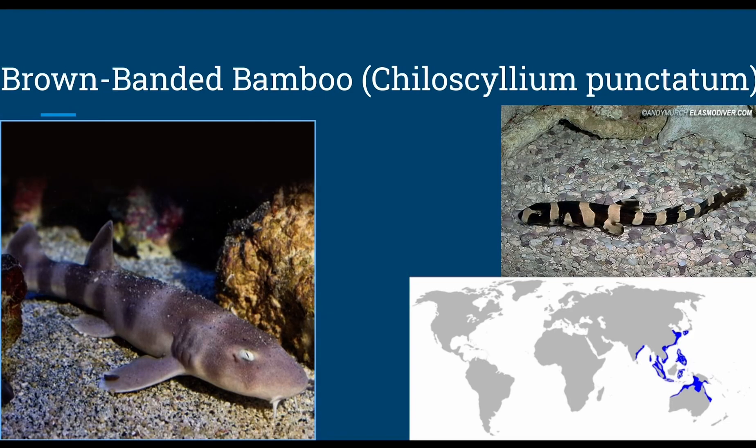The brown-banded bamboo shark, or Chiloscyllium punctatum, grows up to 3.4 feet in length, swims down to 279 feet, and can survive out of the water for 12 hours for tidal purposes. Diet consists of shrimp, squid, and scallops or bivalves like clams. For reproduction they are oviparous, and this specific species has been researched for DNA samples.